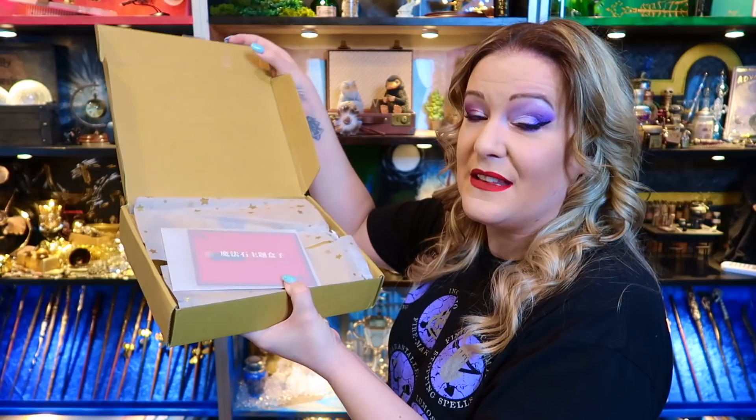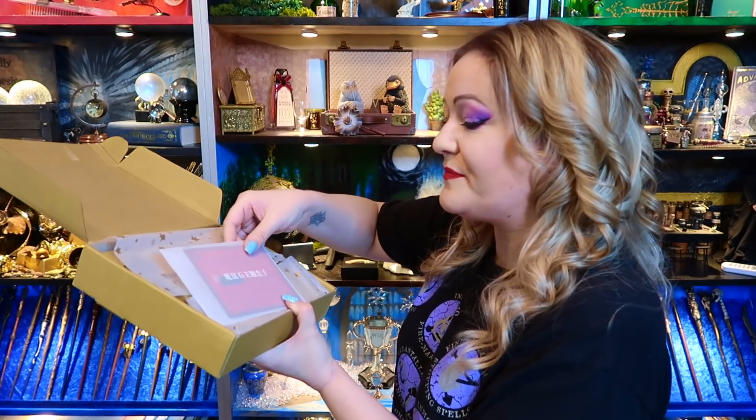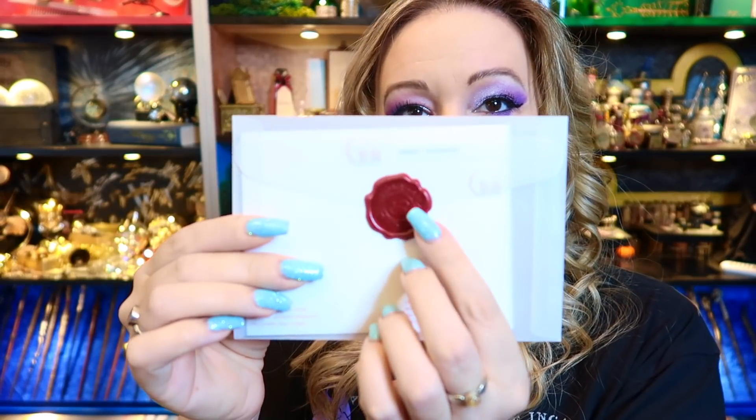I'm not going to lie, I know what's in this box because the person couldn't remember what they'd sent me, so I sent pictures of everything. Let's have a look. We have a little note here with a beautiful wax seal. I've never done a full pin badge unboxing video before, so this is a really nice thing to do. I love the envelope with the little wax seal. This is called the Magical Fan Art Box.